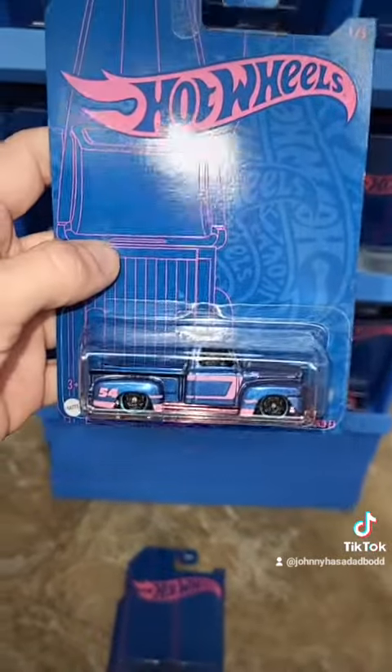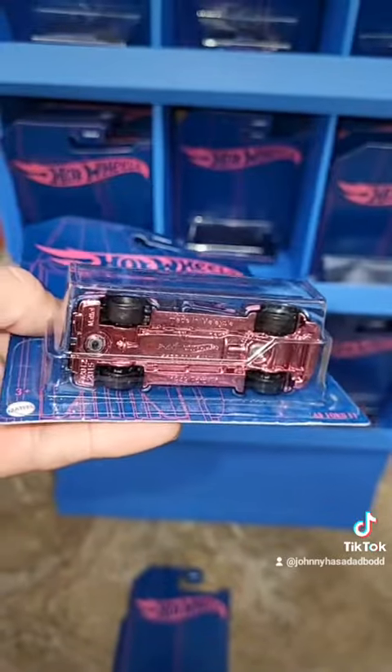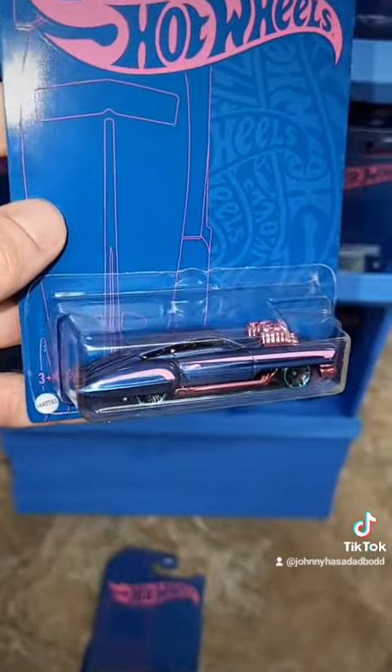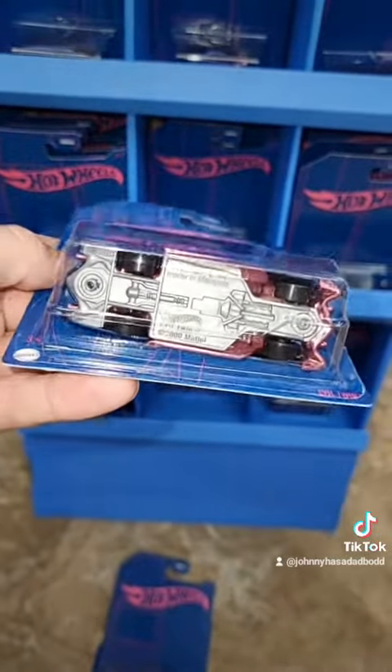And then here's the 49 Ford F1. It's a sweet casting — check that out everyone. Pink base as well. And the last one in the set is the Evil Twin. Even this one's pretty sweet looking. Check that out. Oh, this one has a gray base.